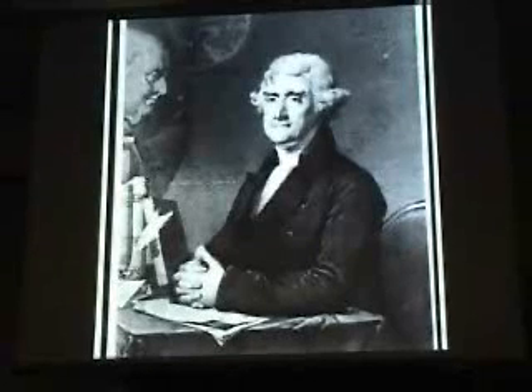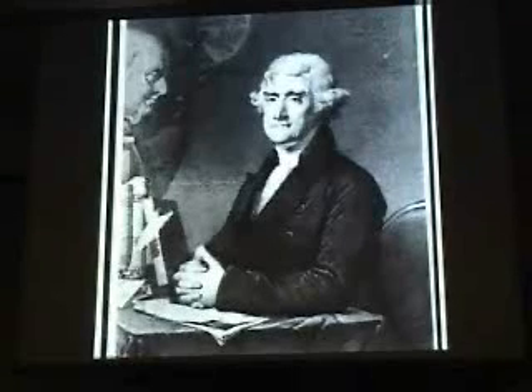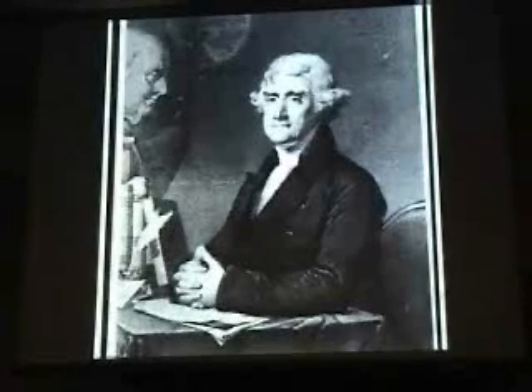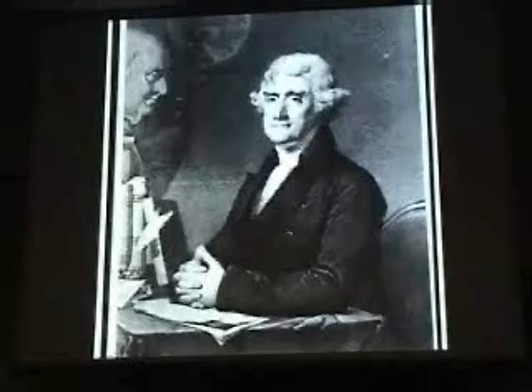And strangely enough, a lot of them went to the Paris Museum of Natural History, because Jefferson, having been the ambassador to France before he was vice president, before he was president — back when he was ambassador to France, he was made a fellow of that museum and therefore felt he had to do something, and therefore shipped them more bones from Big Bone Lick. So the Paris Museum has got a tremendous collection from Northern Kentucky.